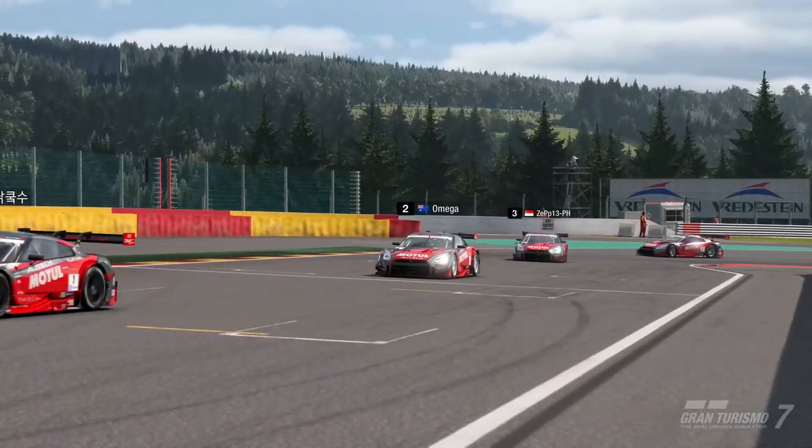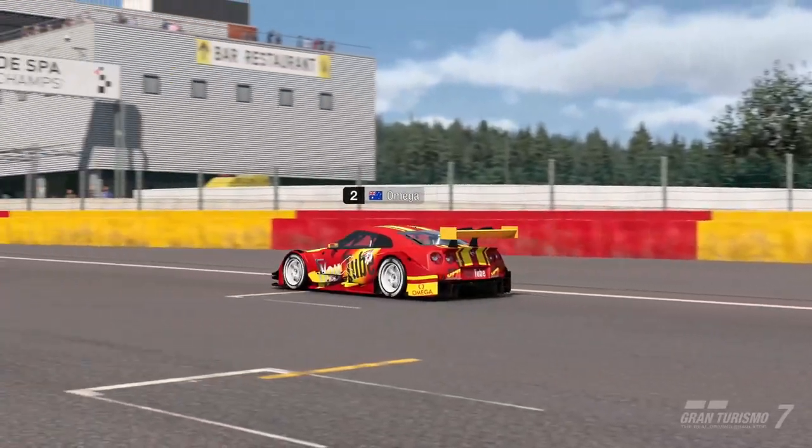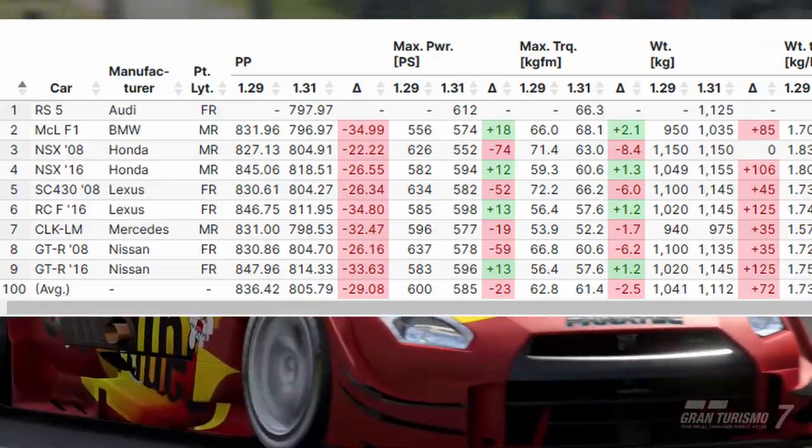What's up guys, Omega here and welcome back to GT7. Just a quick update on the BOP for Group 2 after the latest update 1.31. There have been some changes to Group 2 as well — everything is red again, similar to Group 3.